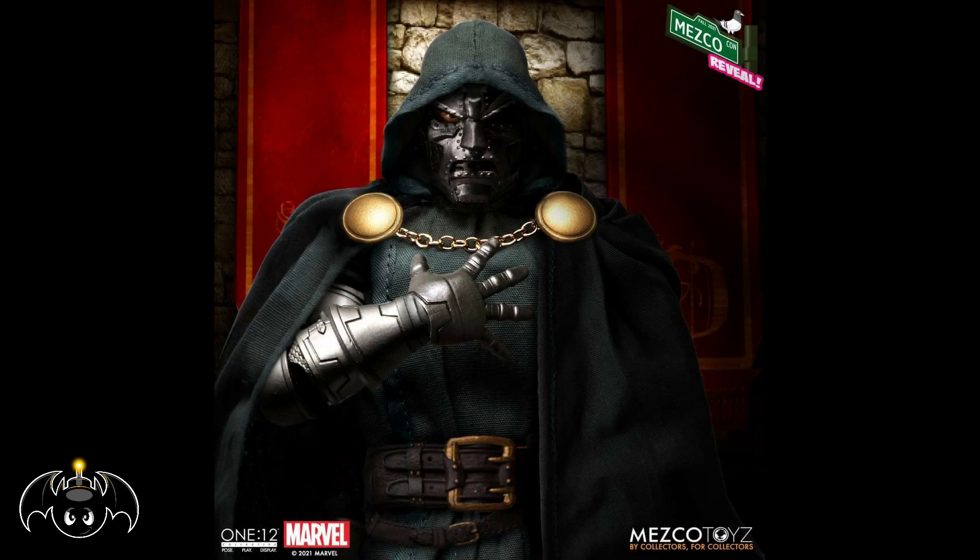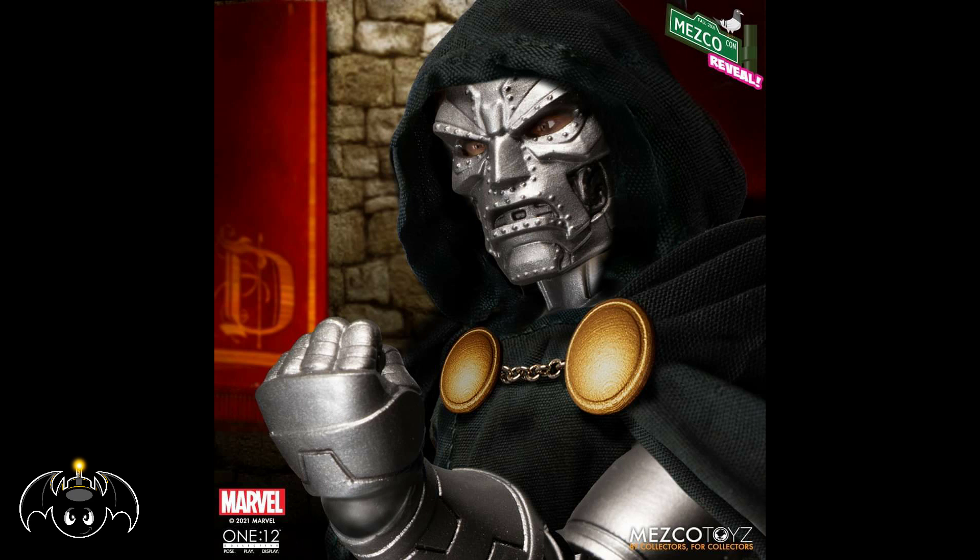The last reveal of the con was that we are finally — after so many years of wanting this figure — getting a Doctor Doom in the 1:12 Collective line. He looks freaking impressive. The soft goods look so good, the sculpt and the paint look amazing. Earlier this year they solicited the Fantastic Four Pack, which a lot of us are so happy about, and they semi-teased Doctor Doom. Now we're getting a full reveal. This is one of those villains that a lot of us have been wanting in this line since the very early days, and it looks like they killed it.